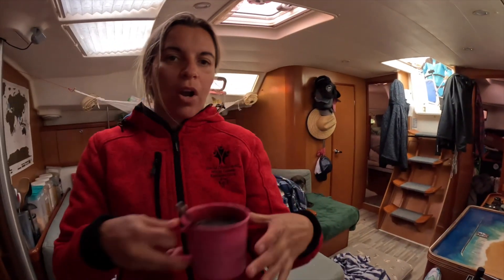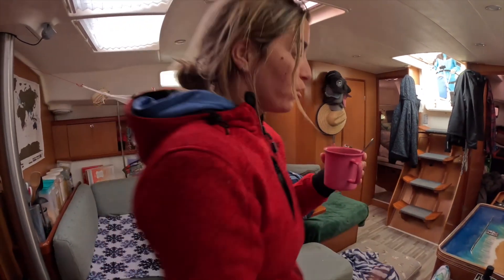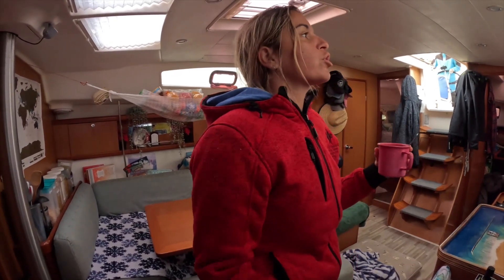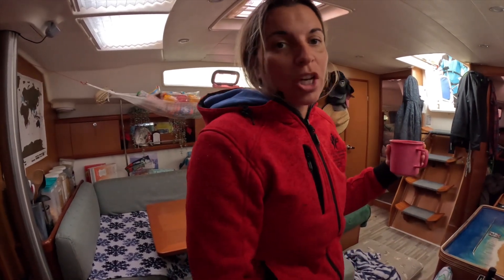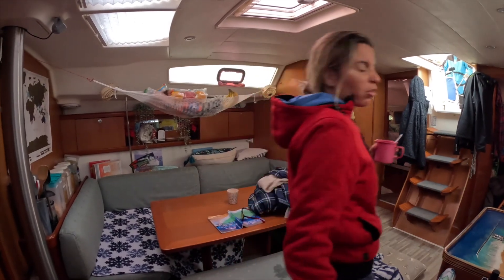We've only got power for one coffee so that's James's and I'll have mine later on. I was just going to do it the good old-fashioned way — boiling water — but we've just turned around the corner where now we have no protection. The boat's moving more so I just can't do it. I'll have it later on.